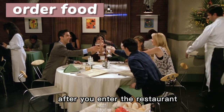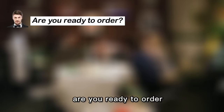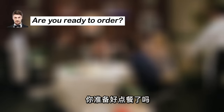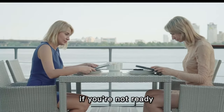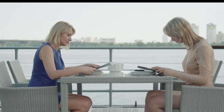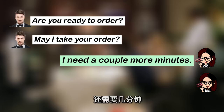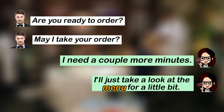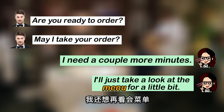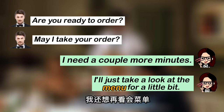After you enter the restaurant, the server will come up to you and say: "Are you ready to order?" 你准备好点餐了吗？Sometimes the waiter will say: "May I take your order?" If you're not ready, you can reply: "I need a couple more minutes," or "I'll just take a look at the menu for a little bit." 我还想再看一会菜单。Menu 就是菜单。